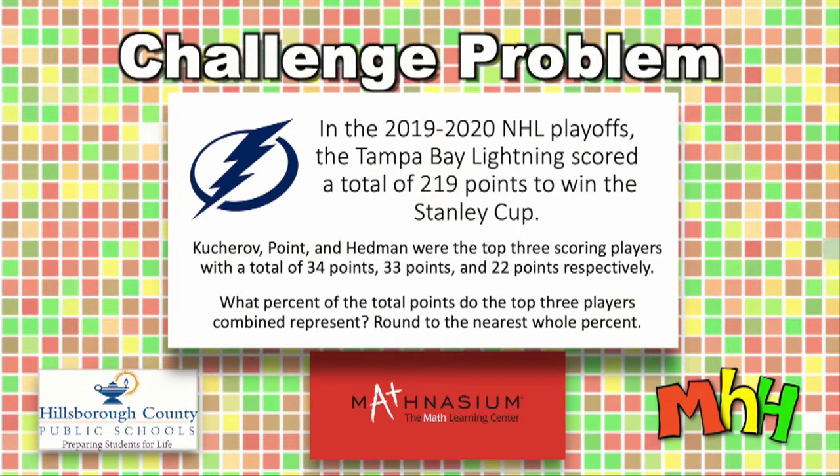Tonight's challenge problem: in the 2019-2020 NHL playoffs, the Tampa Bay Lightning scored a total of 219 points to win the Stanley Cup. Kucherov, Point, and Hedman were the top three scoring players with 34 points, 33 points, and 22 points respectively. What percent of the total points do the top three players combined represent? Round to the nearest whole percent.